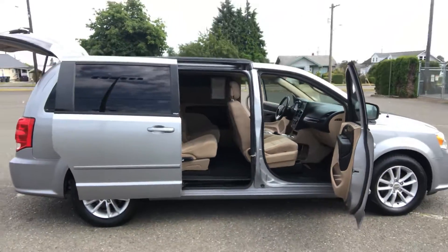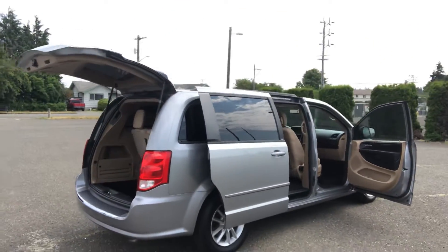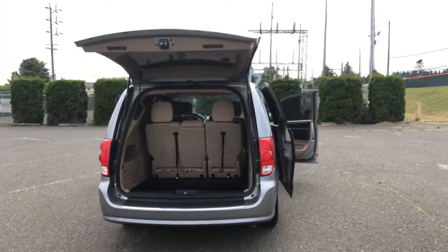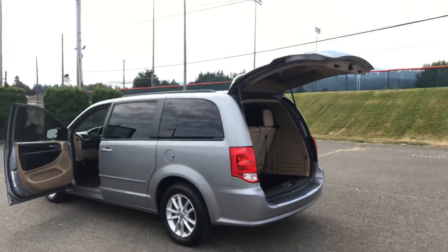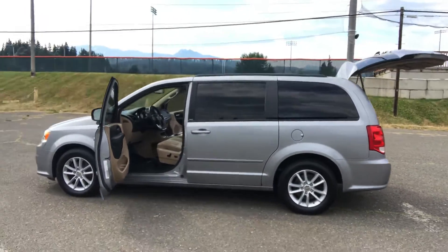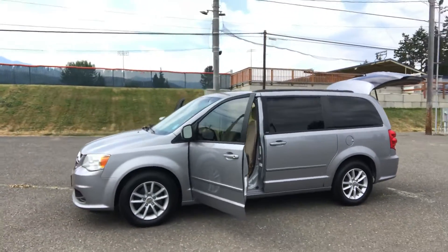This van's got 113,000 miles on it. It's been very well cared for. We do have it on sale today for $8,444. So if you think you have an interest, please give us a call at 360-457-9663, and you can see the rest of our inventory at ReedandJohnson.com.